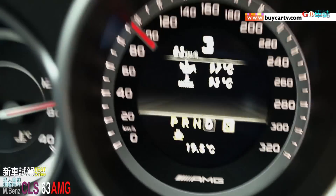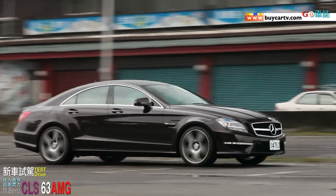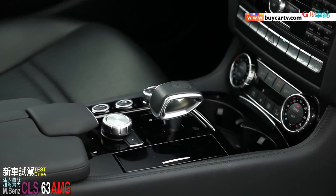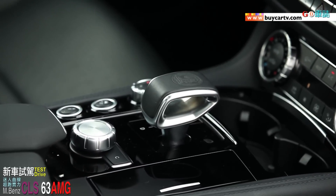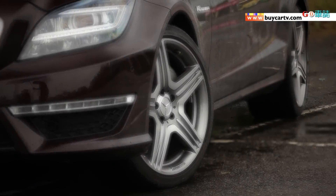產生的最大馬力是525匹，在5250轉到5750轉都可以產生。扭力的部分非常驚人，達到700牛頓米，大概是70到71公斤米左右，產生的範圍比較廣，1700轉到5000轉都可以產生700牛頓米的最大扭力。0到100公里的加速4.4秒，在自排模式就可以達到4.4秒。極速因為電腦限速的關係達到250公里。搭配的變速箱是AMG的7速手自排變速箱，方向盤後方有換檔撥片。懸吊系統是多連桿獨立懸吊附防傾桿，而且前後懸吊系統都是一樣的。